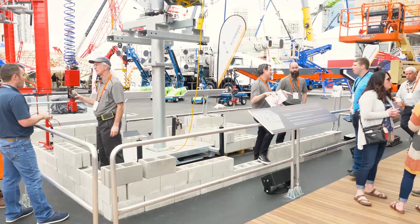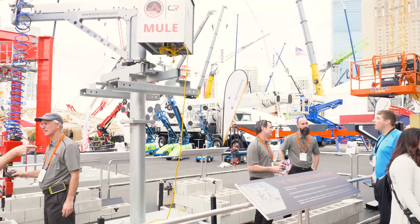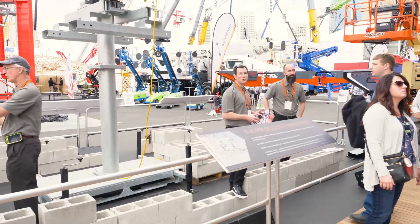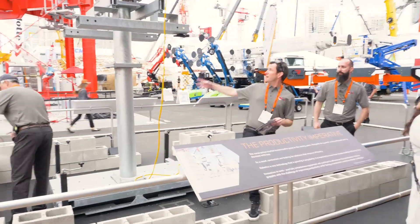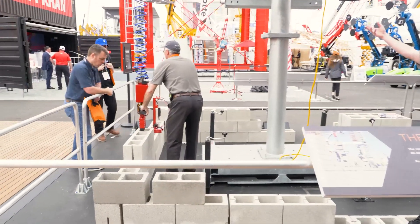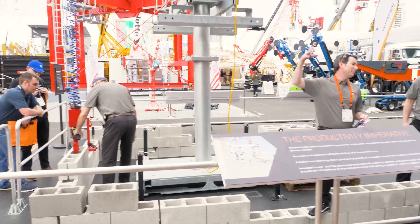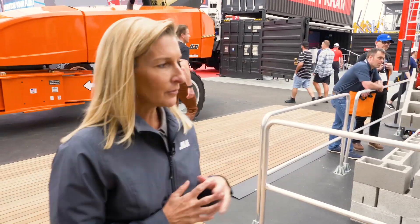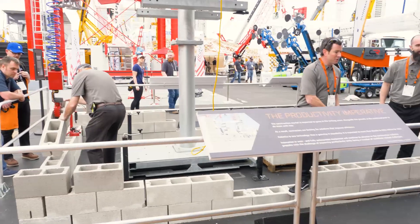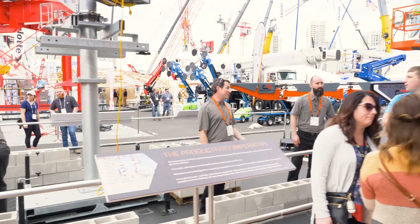To my left we have construction robotics. We have co-innovated the MULE MZ100 with Construction Robotics — a semi-autonomous attachment that helps people safely lift when doing repetitive tasks like block laying, which we're demonstrating here today. This addresses the productivity imperative to do more with less, helping workers extend their careers without hurting their backs, and it pairs with any of our telehandler attachments.